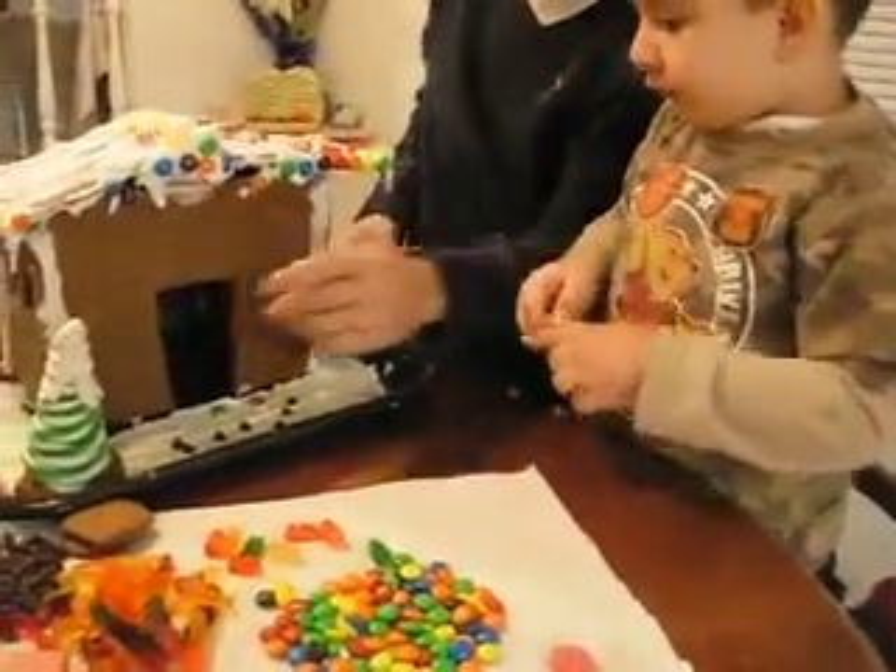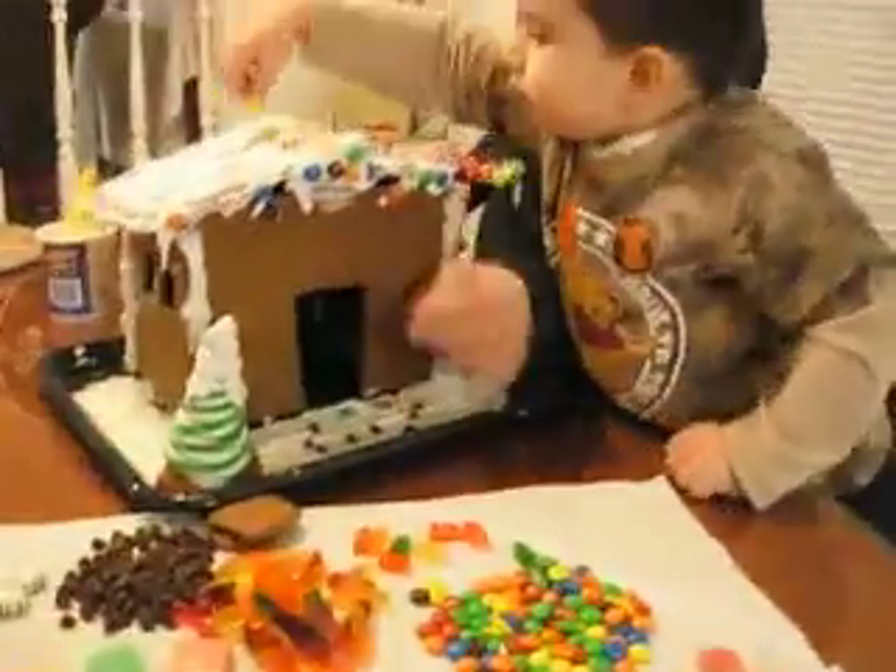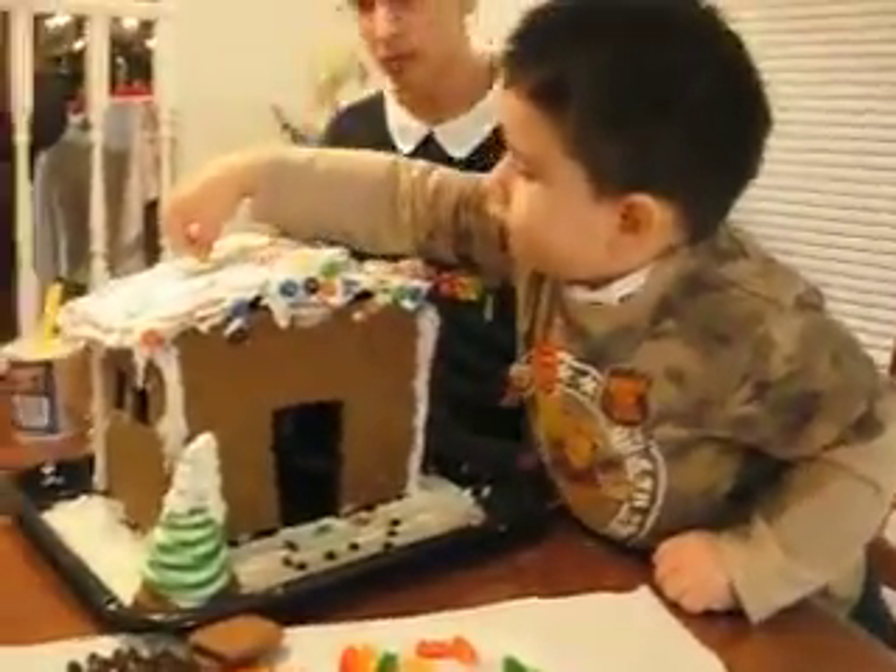Now let Junior put a little bit of the candies. Will he turn it over so he can do it, please? Watch it. Turn it around.